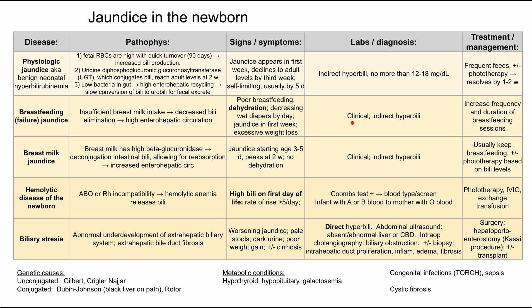Labs are similar — like the first few conditions, this is a clinical diagnosis with indirect hyperbilirubinemia. The treatment is to increase the frequency and duration of breastfeeding. If it gets really bad you can supplement with formula, but in general the baby needs to be eating better. Once it does, the amount of bilirubin eliminated ramps up and it gets better.